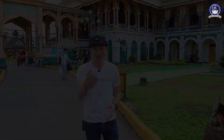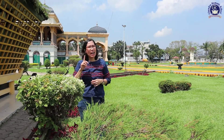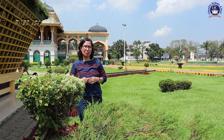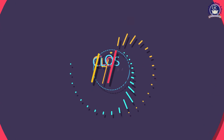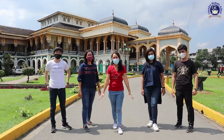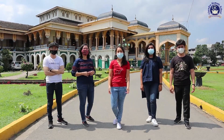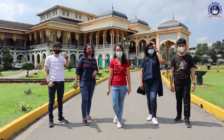Now let's look at the PKN worksheet. Write the three rules that exist in Maimun Palace. You have noticed a lot of things that are fun in this field trip. Now write five words about the things that are fun in this field trip. We hope you enjoy learning about the Maimun Palace. And if you have time, you can visit the palace with your family. See you!